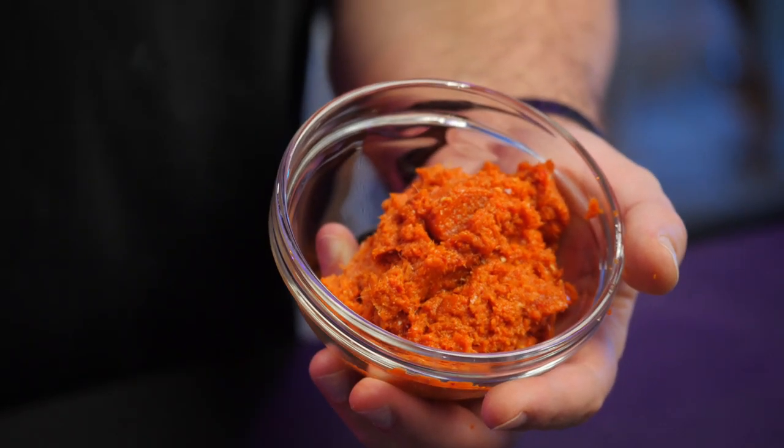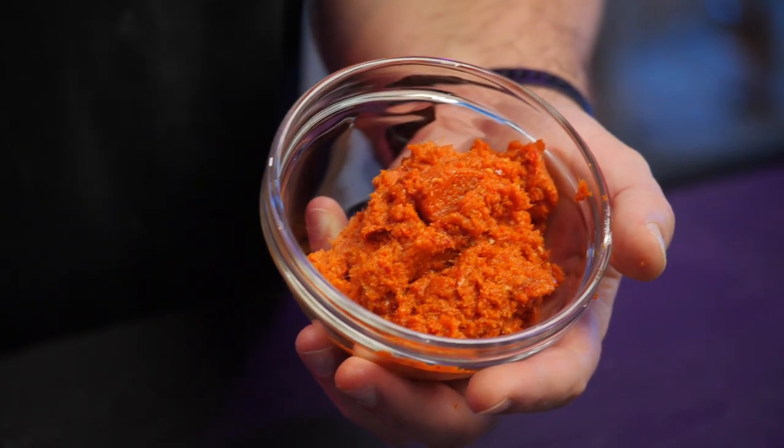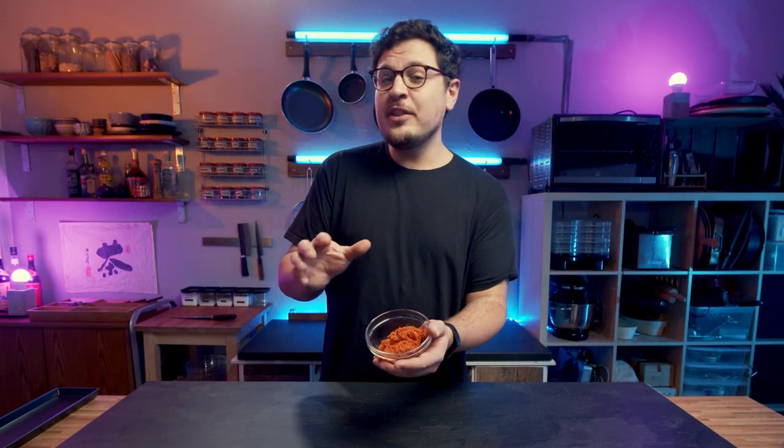Obviously, this is a lot more than we need for this recipe, but that's okay. I'll use however much I need and the rest will last at least a week in the fridge. Or you can put it in an ice cube tray and get red curry cubes that will last for a good few weeks in the freezer.